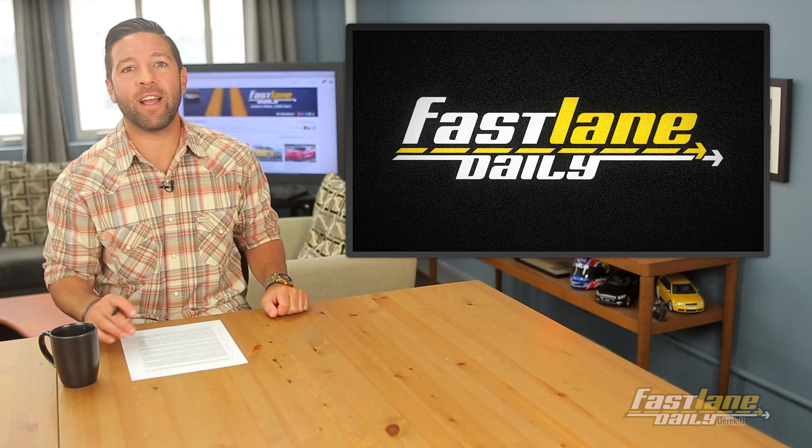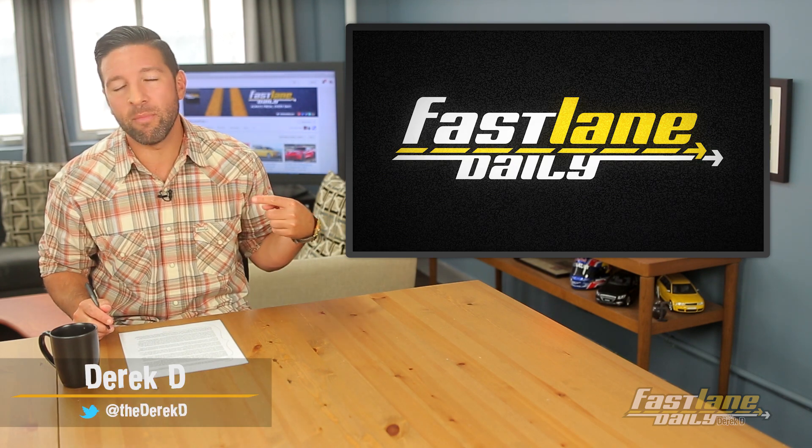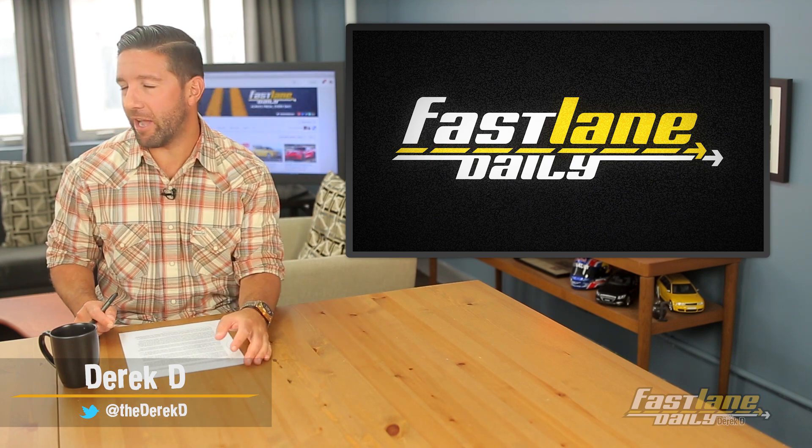That and more, all today, right here on Fast Lane Daily, with me, your host, Derek D. Right, Max?